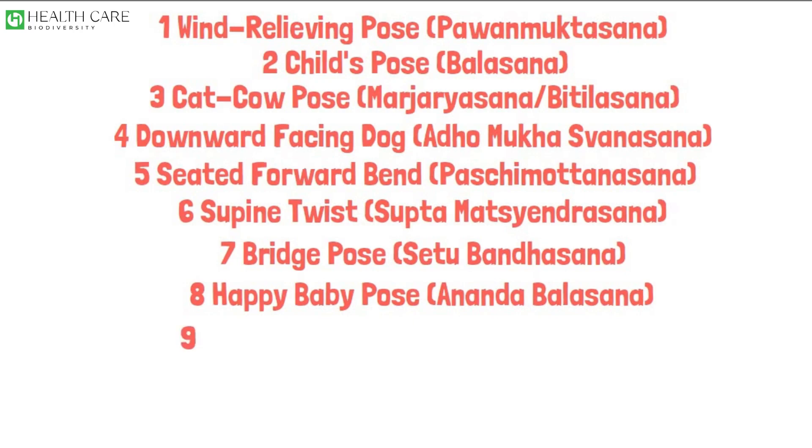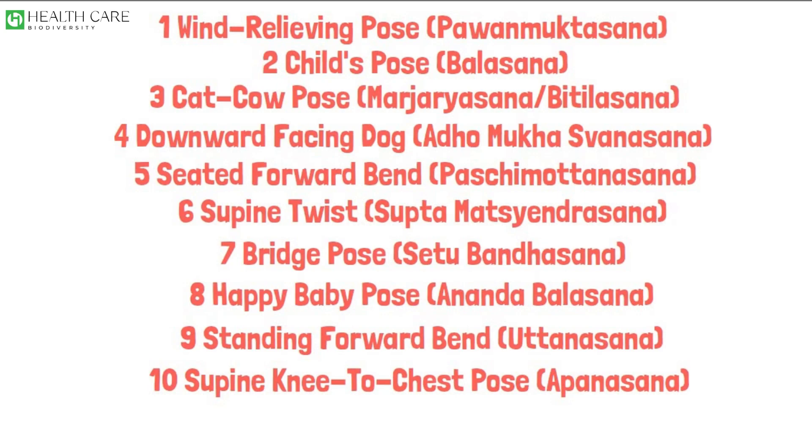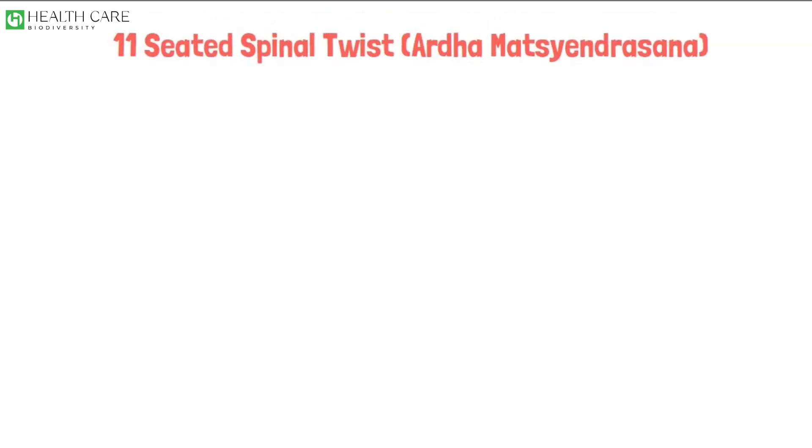Happy Baby Pose, Ananda Balasana. Standing Forward Bend, Uttanasana. Supine Knee to Chest Pose, Apanasana. Seated Spinal Twist, Ardha Matsyendrasana. Extended Triangle Pose, Trikonasana.